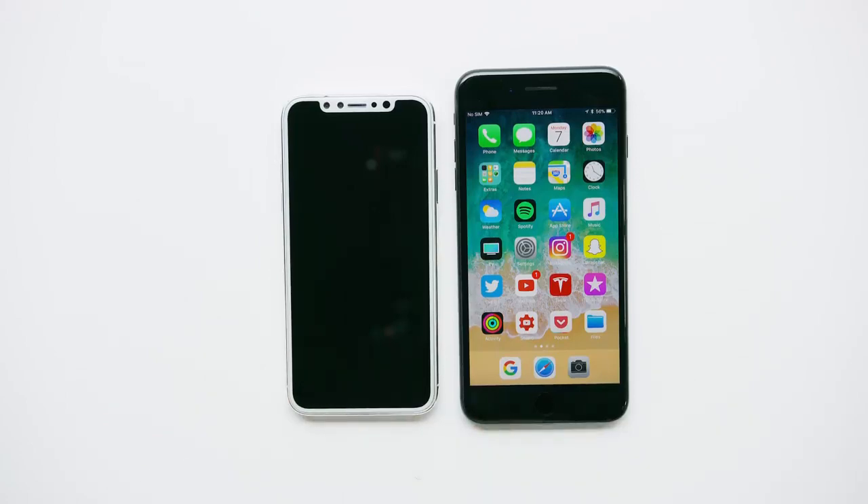Hey, what is up guys? MKBHD here. First things first, we have already made a video about all the things we think we know about iPhone 8 — all the rumors rounded up in one place, the things we think we might know, the things we may not know, some really interesting stuff in there. I will leave that link below. But this is taking it to the next level.